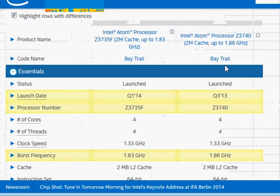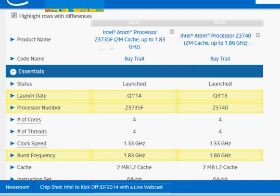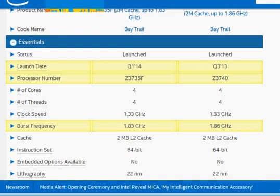Looking at the comparison on Intel's website, we have put the Z3735F and Z3740 side-by-side. The Z3735F was recently launched as a lower-power version of the Z3740. Both of them are quad-core, which means they are not as low-end as some mobile processors.